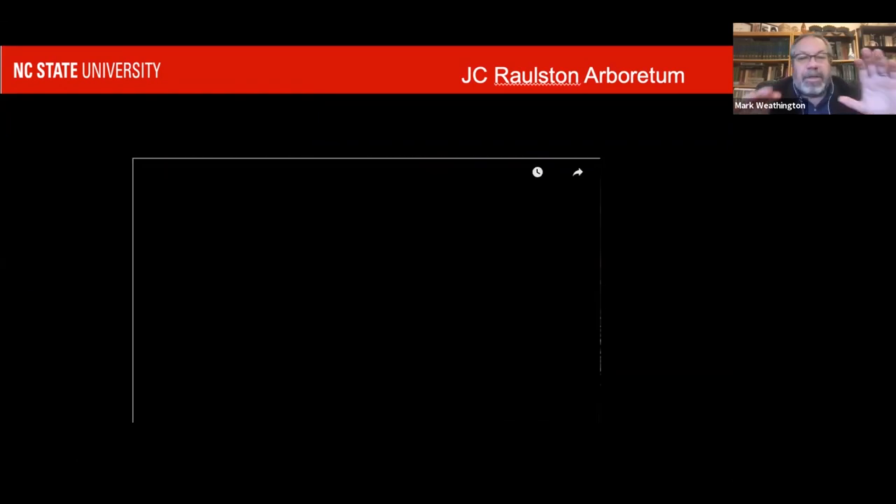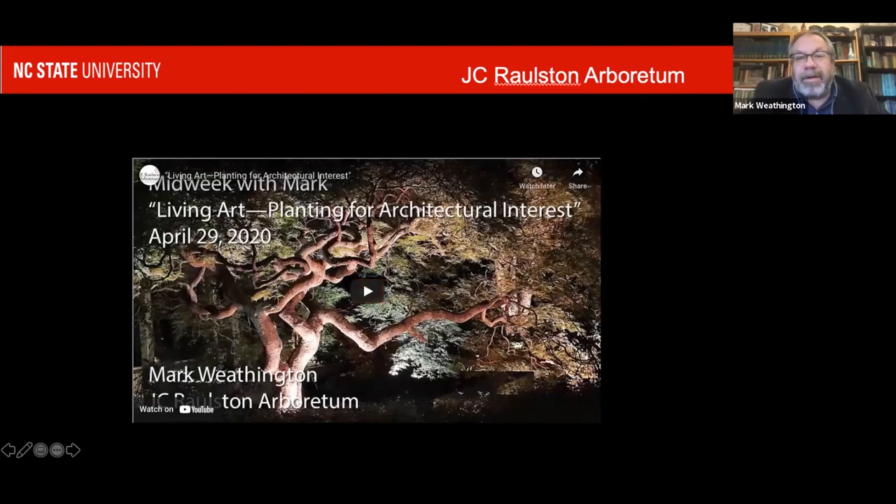I had said this was going to be winter bark and form in the garden, but I got so excited about bark that I didn't have time for form. On our YouTube site — please like and subscribe — in April of last year there's a whole talk on Planting for Architectural Interest covering weeping plants, upright plants, other natural forms, and manipulating plant form to create living art. I think it's better for people to go visit that video rather than me only briefly touch on it here.